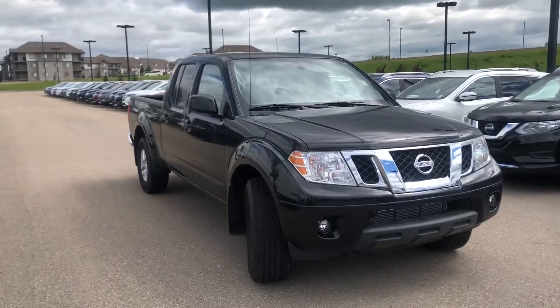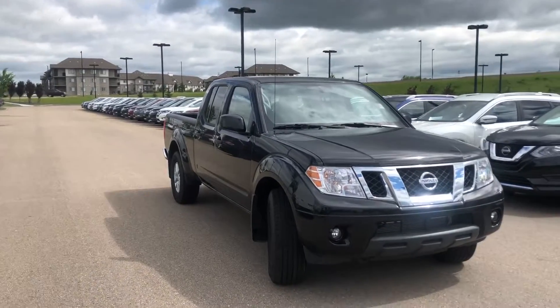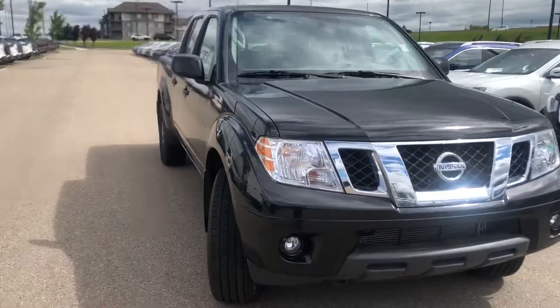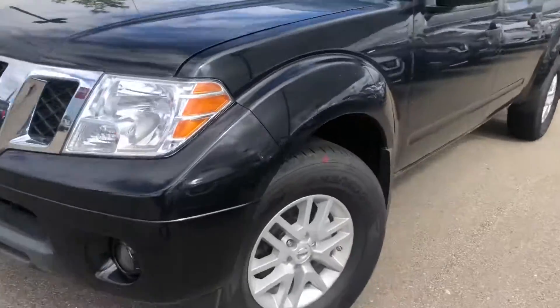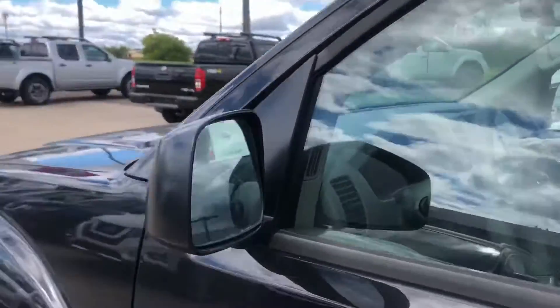Hello, Seville here from Northside Nissan, and today I want to showcase the gorgeous 2019 SV Premium in Super Black Frontier. Beautiful vehicle — you're going to get the fog lights, tow hooks, chrome grille, nice big flush headlights, and Hankook Dynapro all-season tires on alloy rims.